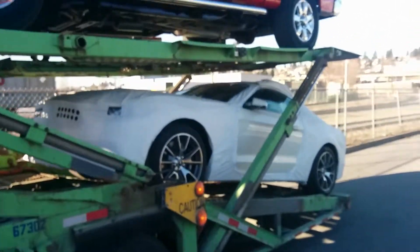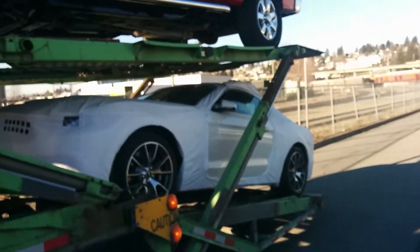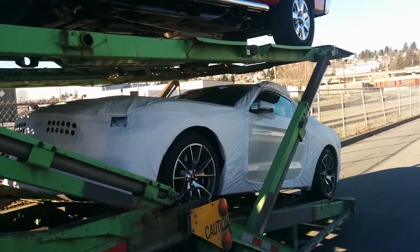Good afternoon folks and welcome to Key West Ford TV. This is Ryan, and we got Tyler here with me as well. We just want to share with you the perks of being the number one volume Ford dealer in BC.